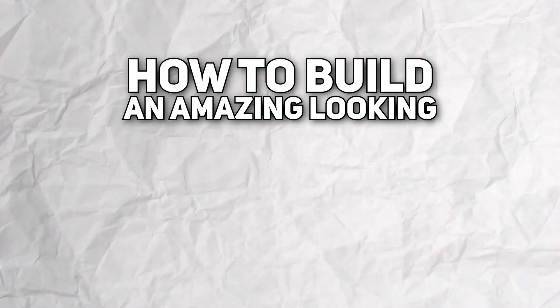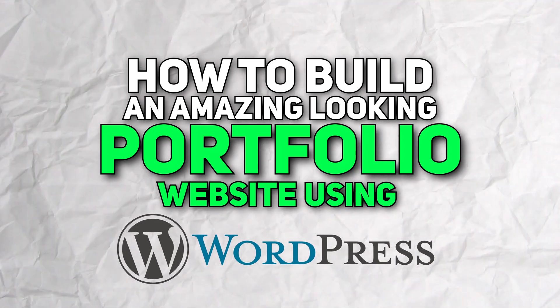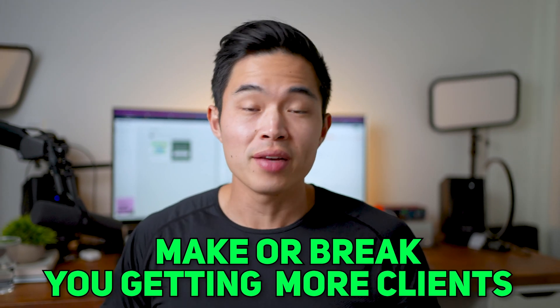Hey everyone, so in today's video I'll be showing you how to build an amazing looking portfolio website using WordPress. Now if you clicked on this video, you probably already know how important having a great portfolio website is. As a creative, it's very important to show off your work and your website is going to basically make or break you getting your clients. It's definitely one of the most important things that potential clients will see and use to judge whether or not they want to hire you.